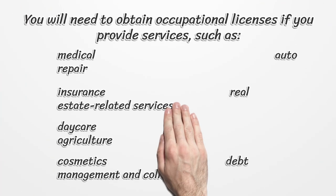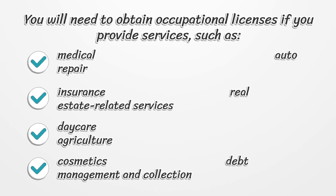You will need to obtain occupational licenses if you provide services such as medical, auto repair, insurance, real estate related services, daycare, agriculture, cosmetics, and debt management and collection.